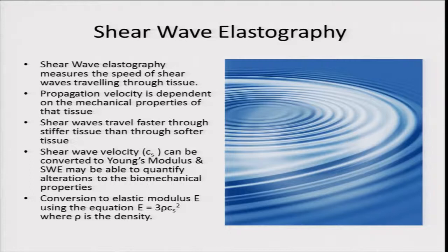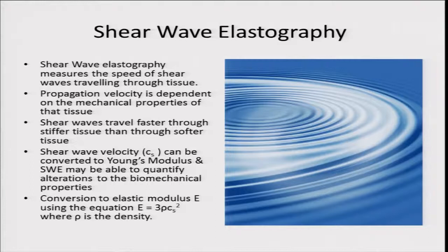We then moved on to shear wave elastography, which measures the speed of shear waves traveling through tissue. A simple analogy: when you drop a stone into a pond, it sends out ripples along the surface. Similarly, the ultrasound probe places a stimulus into the tendon and the speed that the sound moves within the tendon is proportional to the stiffness of that tissue. Shear waves travel faster through stiffer tissue than through softer tissue. Because we're measuring actual speed through the tissue, we can use that to look at the true biomechanical properties of the tendon.